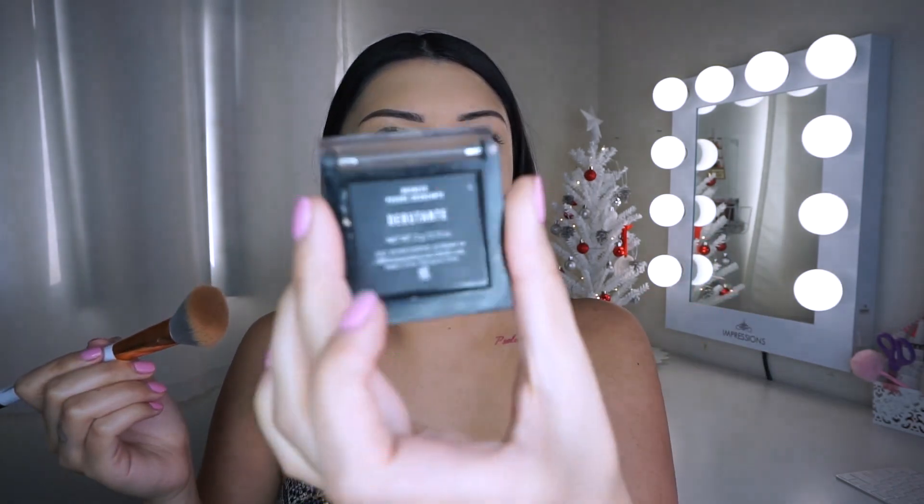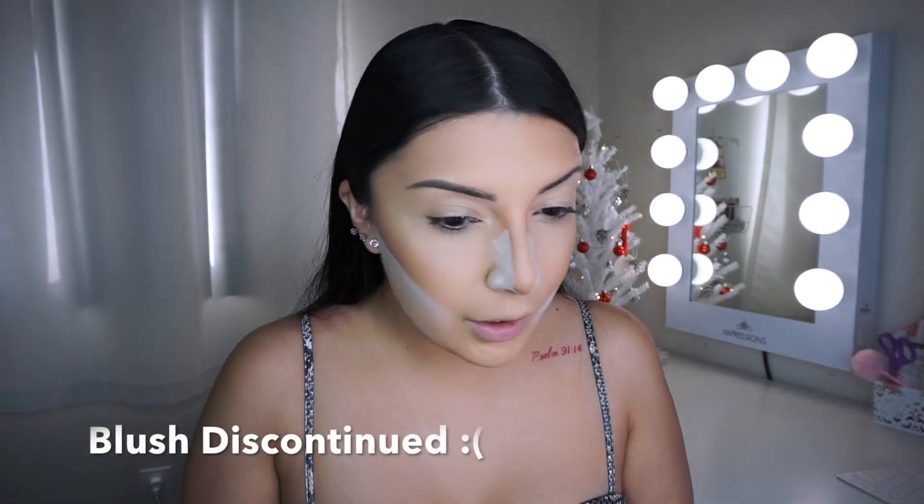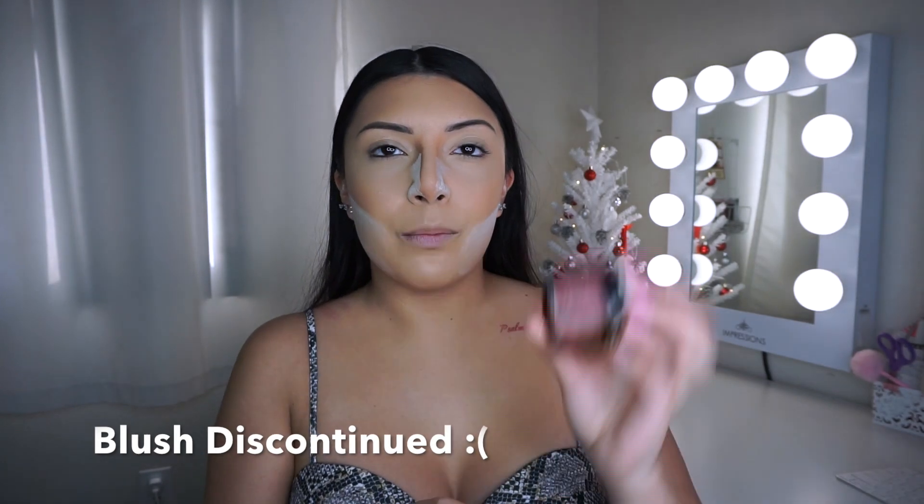On to bronzer — another product I don't have from NYX. I'm going to quickly use this Morphe bronzer and I'm going to go ahead and bake. I normally let that sit for a couple of minutes.